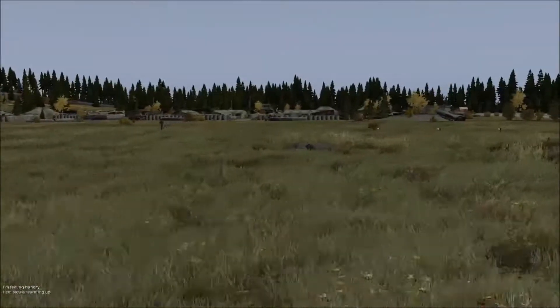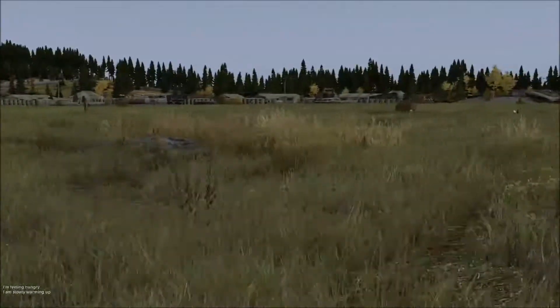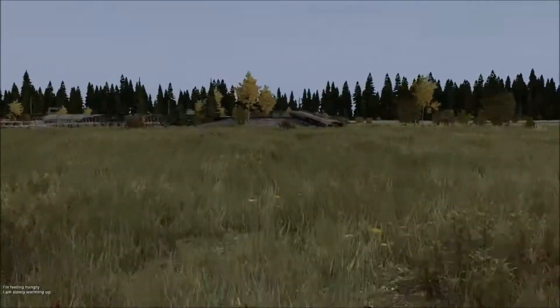Hey guys, Pan here, and today we have another DayZ video. Today we're going to be talking about the AK-47, or its variant the AKM, which is being used in the DayZ game. As always, stick around to the end because there is some PvP action. So let's hop right into it.